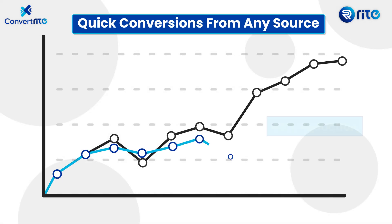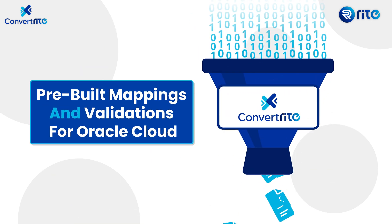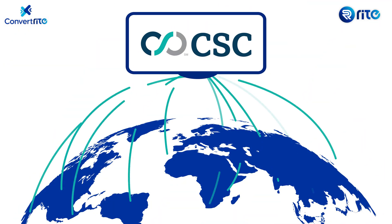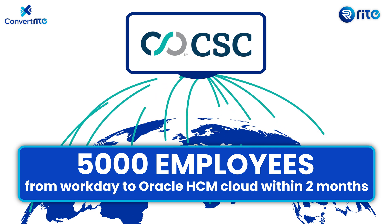ConvertRight helps drastically reduce overall project effort and field-level mappings that are validated against Oracle Cloud data. We have helped CSC Global, a diversified global conglomerate, migrating over 5,000 employees from Workday to Oracle HCM Cloud across multiple countries within two months.